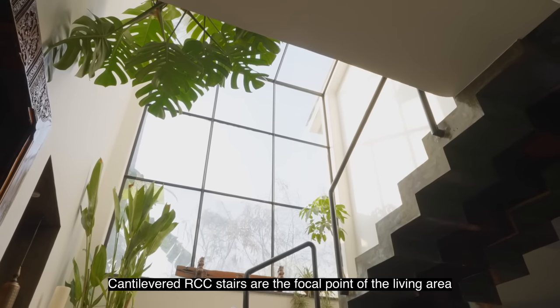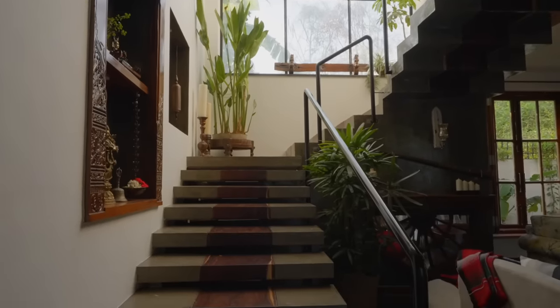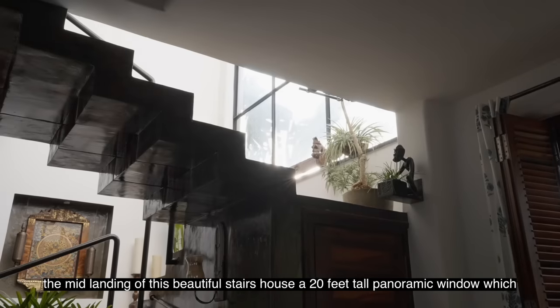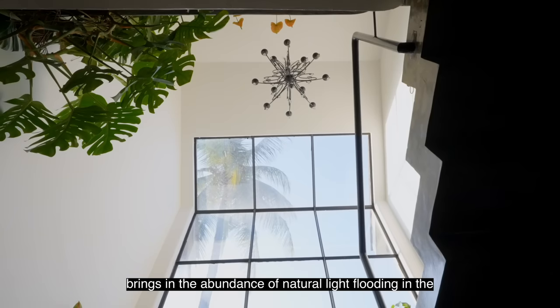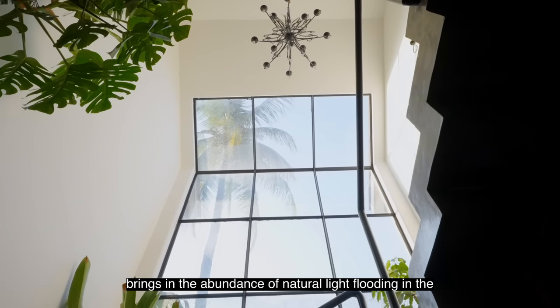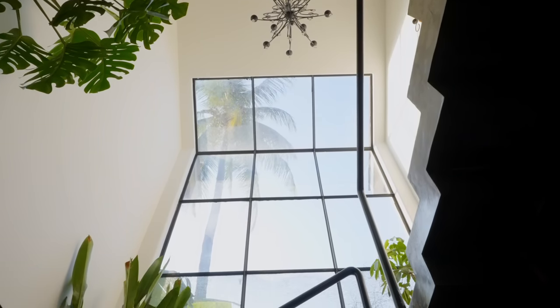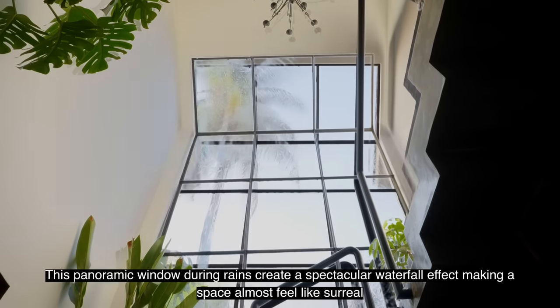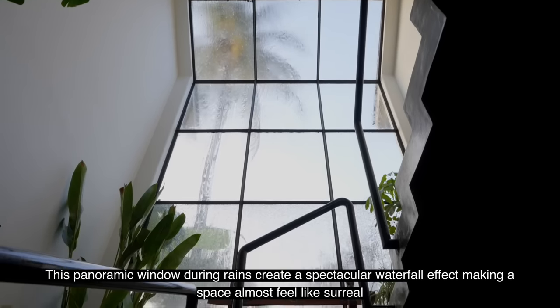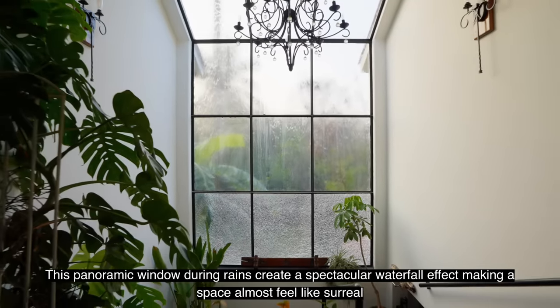The cantilevered arced stairs are the focal point of the living area. The mid-landing of these beautiful stairs houses a 20 feet tall panoramic window, which brings in an abundance of natural light flooding the ground and first floors. During rains, this panoramic window creates a spectacular waterfall effect, making the space almost dreamy and ethereal.